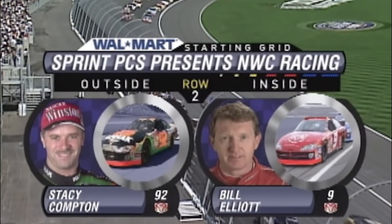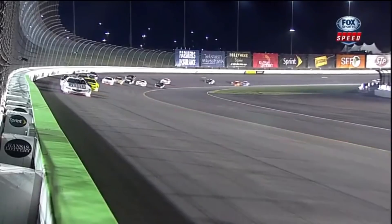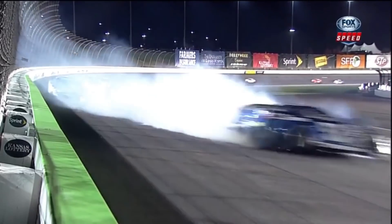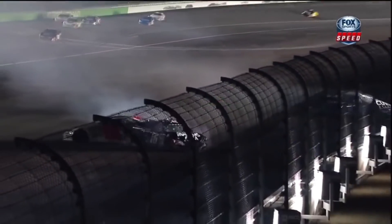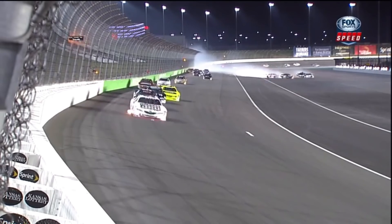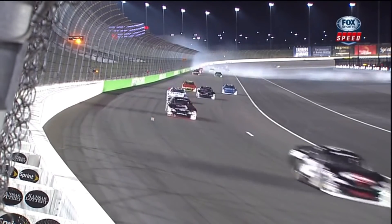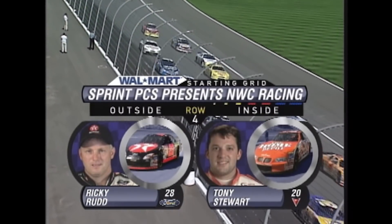The first ARCA race I ever watched as a young fan was the 2012 Kansas Lottery 98.9. You could imagine my surprise when this happened on lap two — the 52 sliding. The 52 is around sideways. He tried to exit the corner high coming off turn number two, lost a little bit of rear grip, got sideways, and there's the contact with the 16 of Matt Lofton. Chad Hawkenbrauch trying to stay out of that inside wall. ARCA has had their fair share of big crashes at Kansas, but that's for another video.